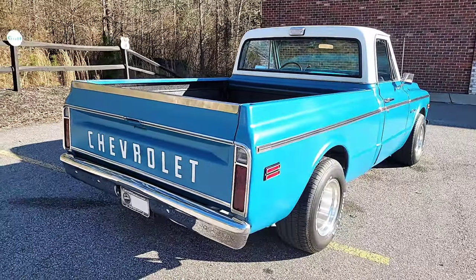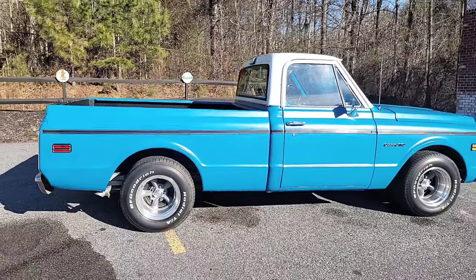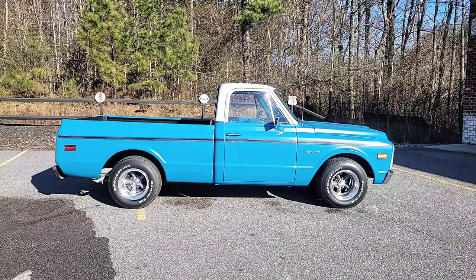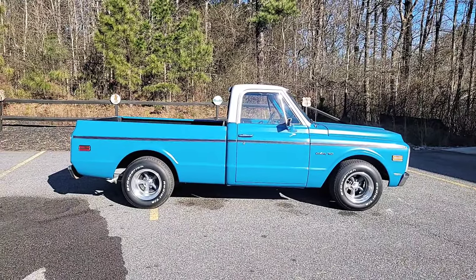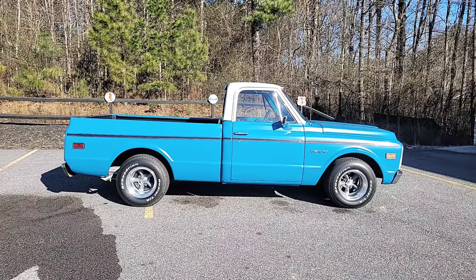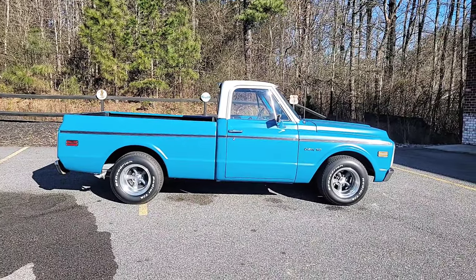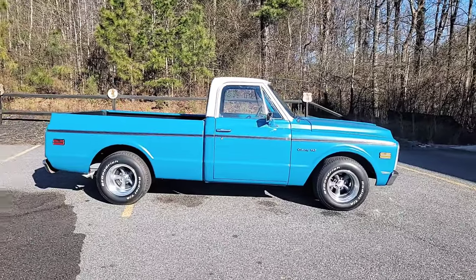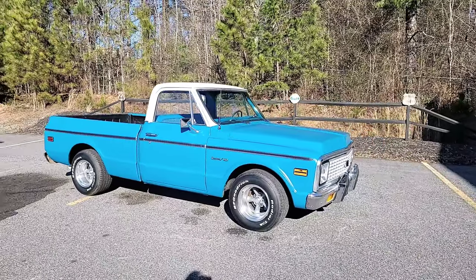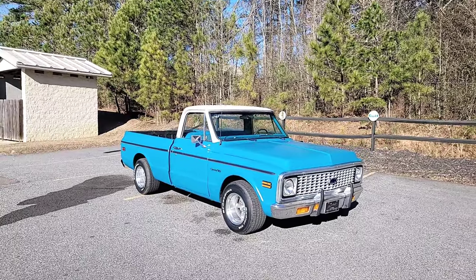1972 Chevrolet C10 regular cab short bed — just the one everybody's after with a cool custom touch. Asking price: $39,500. We think that's more than fair with all the work that's been done to this truck, with it being a highly desirable body style, highly desirable year, make, and model. That price is more than fair.